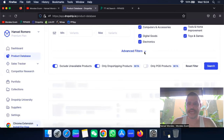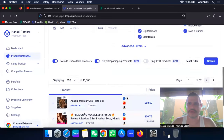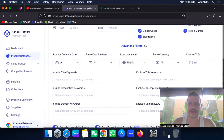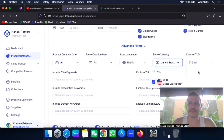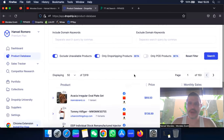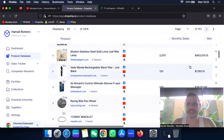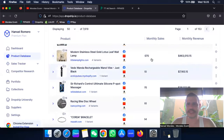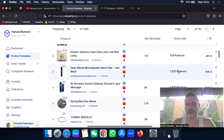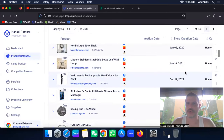We don't want random websites in different languages — that's not what we're looking for. I come to the database, set English again, and also set the currency to USD so I'm really looking at the products and stores I want. As you scroll, you can see the product, price, monthly sales, and monthly revenue — how many sales they're making and how much they're earning. You also get store info: number of products, product creation date, store creation date, category, and product type.